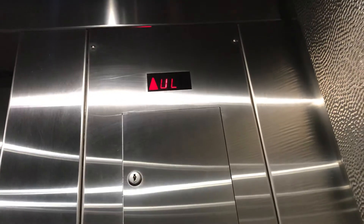Here we are at the UL plate. I'm just going to get another photo. Beautiful elevator, right? I love this. I like this a lot. Look at this. Here we are.